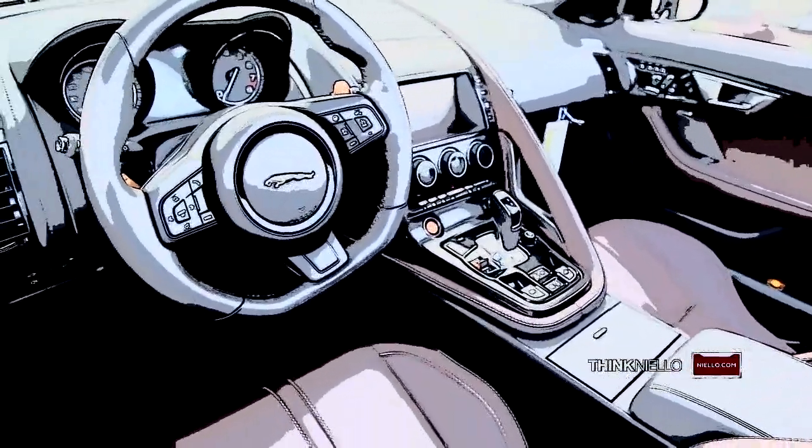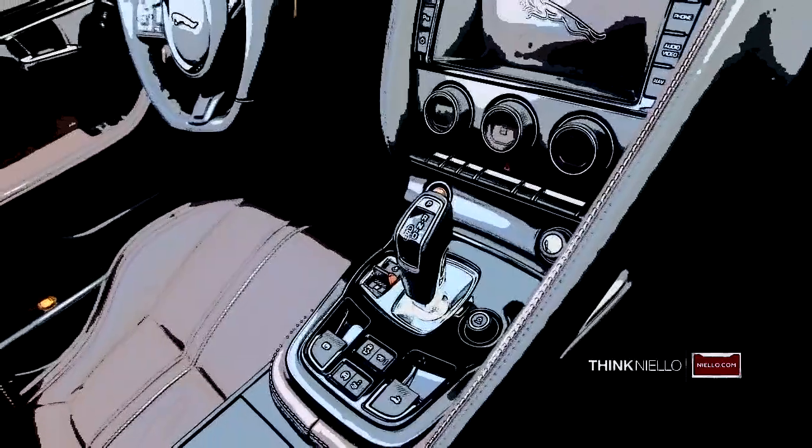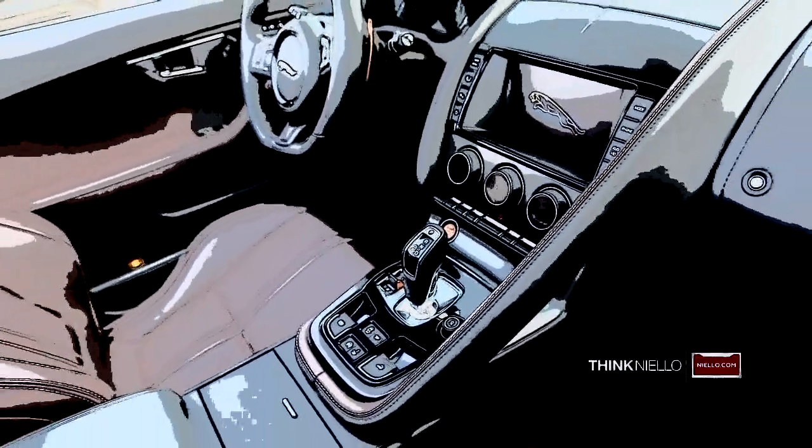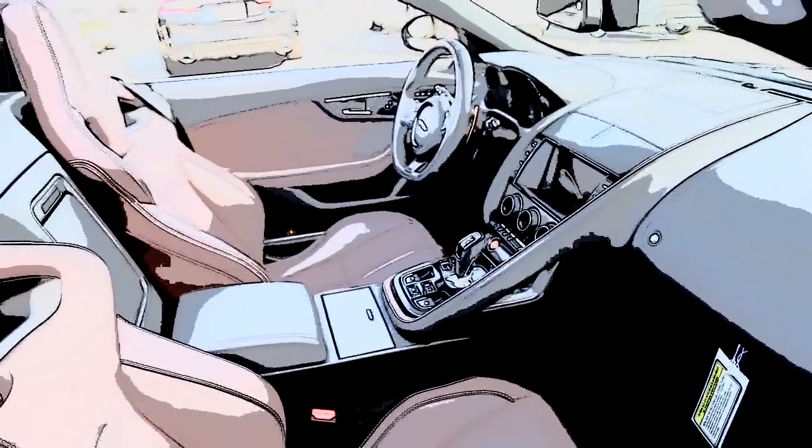It also comes with 19-inch propeller wheels with a silver finish. The MSRP when new was over $94,000. Call now and take advantage of this very rare opportunity.